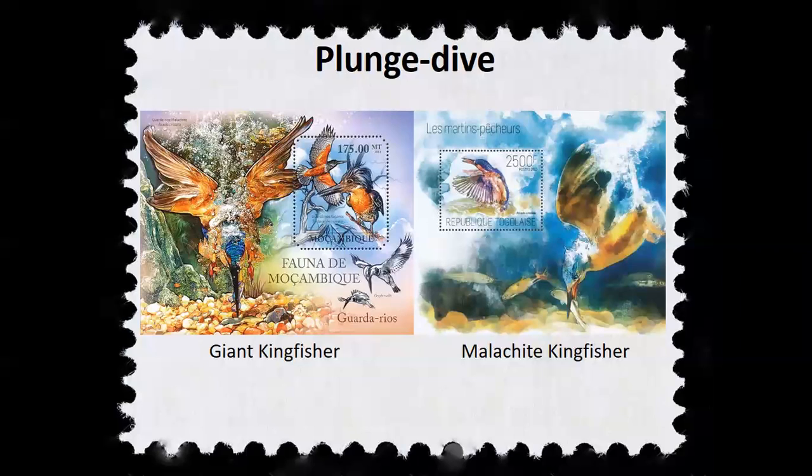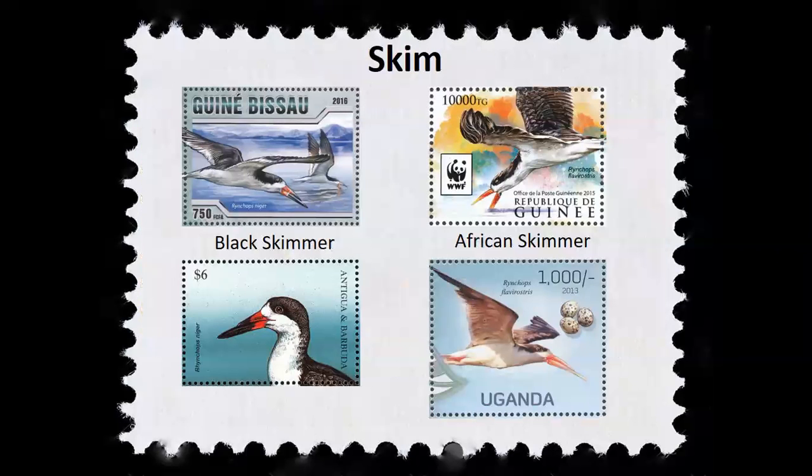Gannets plunge dive to catch their prey from upwards of 30 feet above the water surface — the same height as an Olympic high dive platform — hover briefly, select a fish, lock on target, and then plunge dive vertically. Skimmers, on the other hand, just skim along the surface of the water to catch fish. Three skimmer species in the world are the only birds with a lower mandible longer than the upper mandible. The bird flies low over the water with that long lower mandible plowing through, and it's very sensitive — as soon as it comes in contact with a fish, it snaps shut.